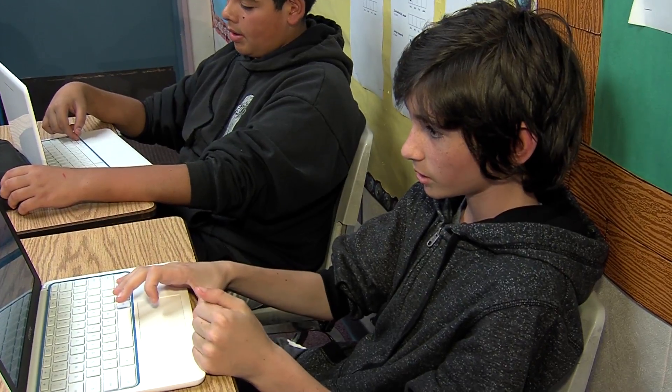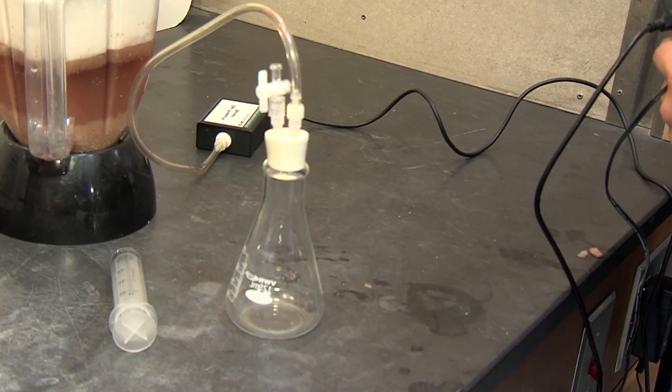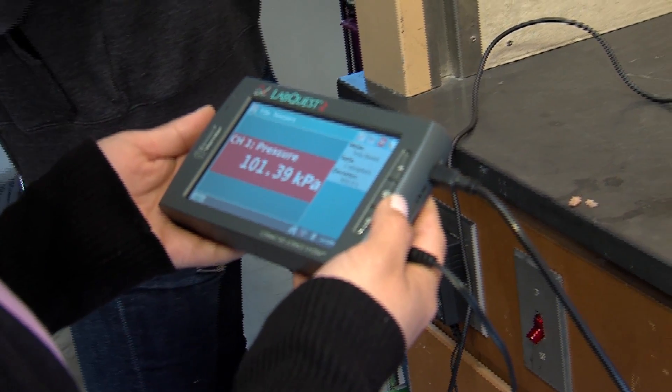I'm going to go over the kid blog and post it there. Here there's going to be a release of CO2 and it'll tell us how much is being released and it'll graph it for us.